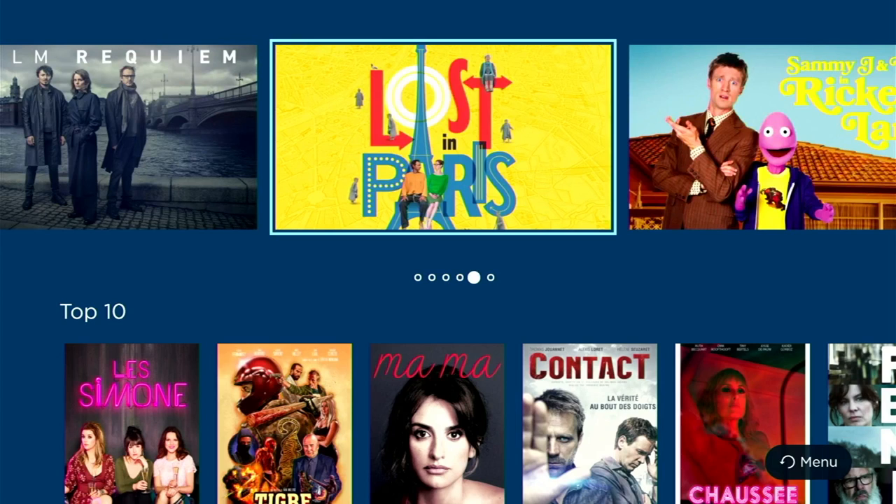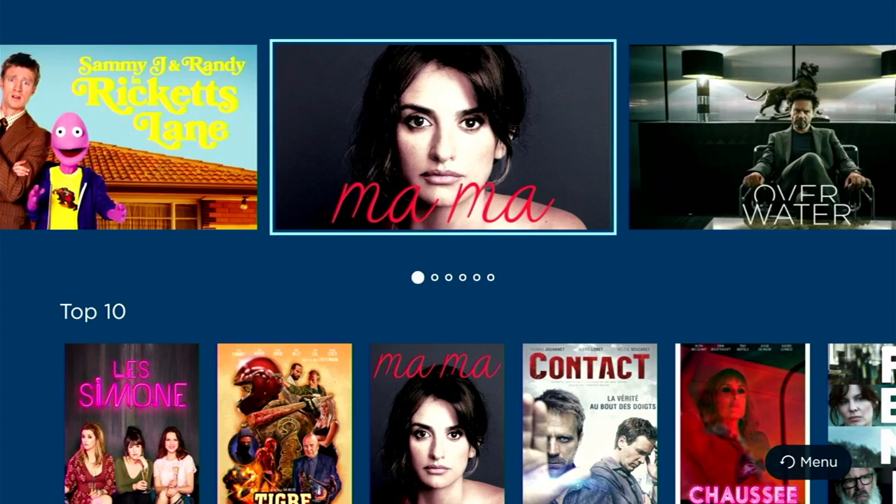The app also covers France, Denmark, Canada, Russia, Germany, and the US — because as we all know there's some great TV and movies out there in the world. And the great thing is all the content comes with subtitles.